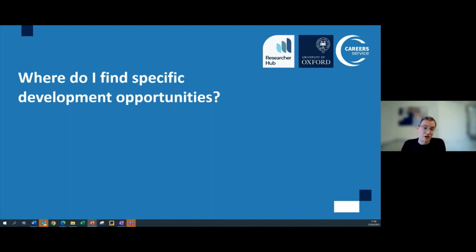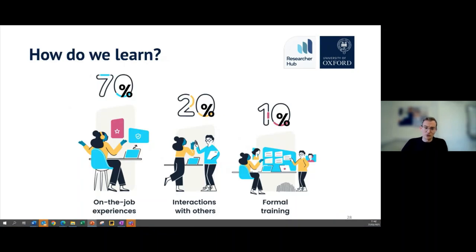Now we're going to move on to where you actually find these development opportunities. When thinking about how and where to find them, we also want to think about how we actually learn and what's the best use of our time. Research shows that for adults, most learning happens 70% on the job, 20% by peer learning or interacting with others, and 10% through formal training.